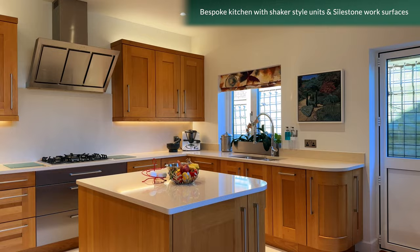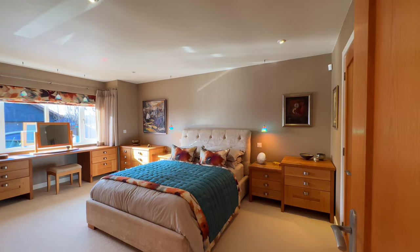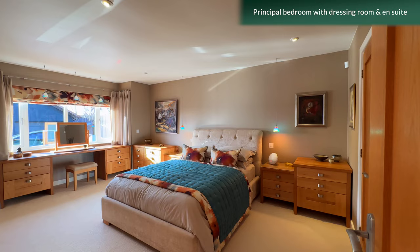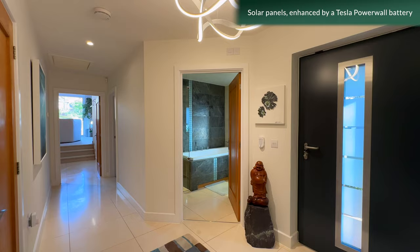The focus of the home is very much on passive, eco-friendly, environmentally aware and self-sufficient living. Whilst the current owners enjoy it as a two-bedroom bungalow, with a dressing room to the principal bedroom, it could easily be reconfigured as a three-bedroom property as per the original planning permission.